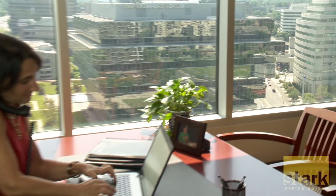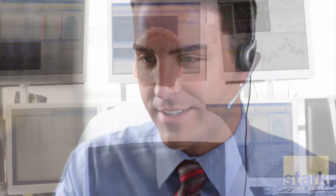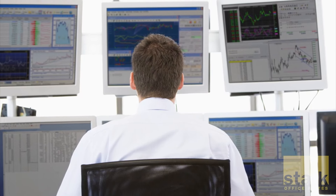Stark Office Suites in Stamford has offices of varying sizes and configurations to suit any need, and a technology infrastructure and IT support that's so advanced, we can even accommodate customized trading floors.